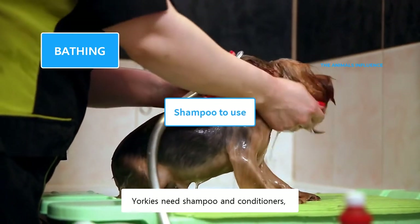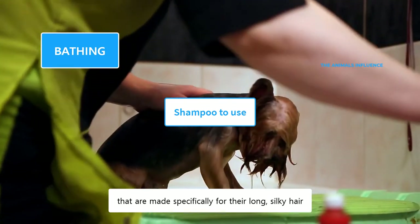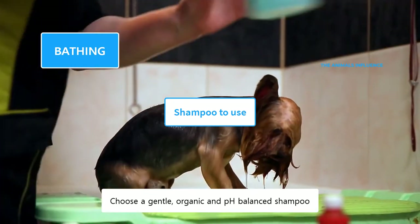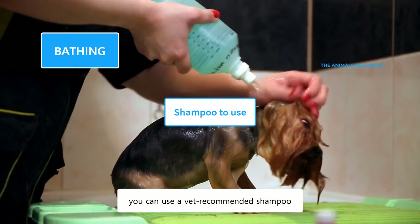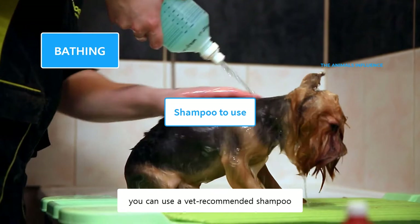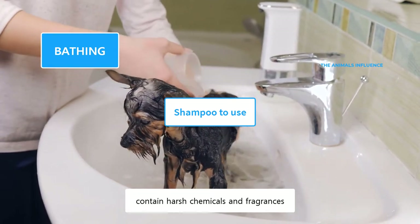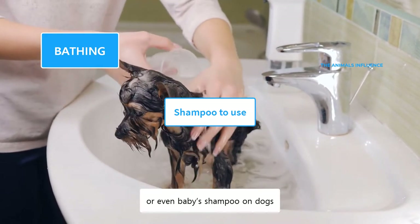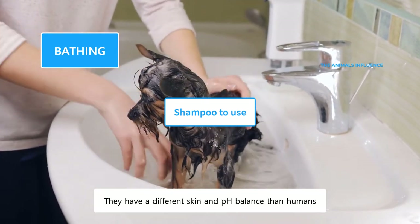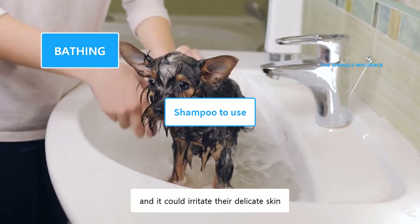Yorkies need shampoo and conditioners that are made specifically for their long, silky hair. Choose a gentle, organic, and pH-balanced shampoo. If your dog has allergies, you can use a vet-recommended shampoo. Avoid shampoo and conditioners that contain harsh chemicals and fragrances. Do not use human shampoo or even baby shampoo on dogs. They have different skin and pH balance needs than humans, and it could irritate their delicate skin.